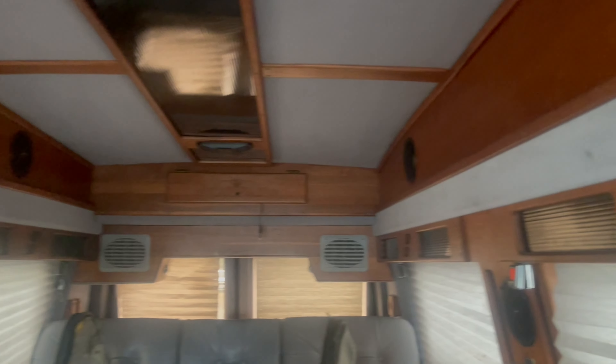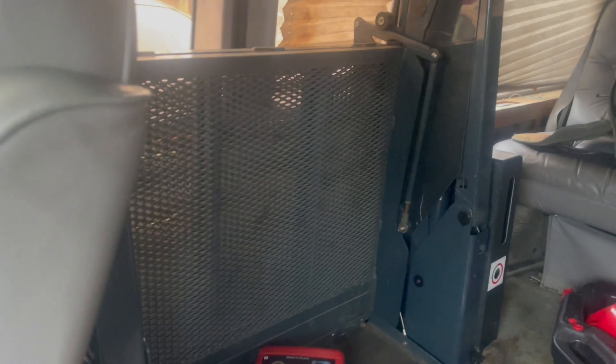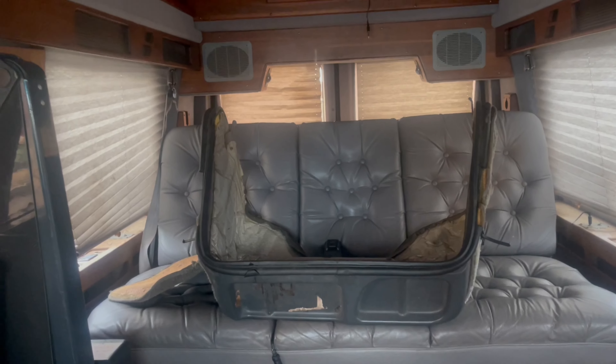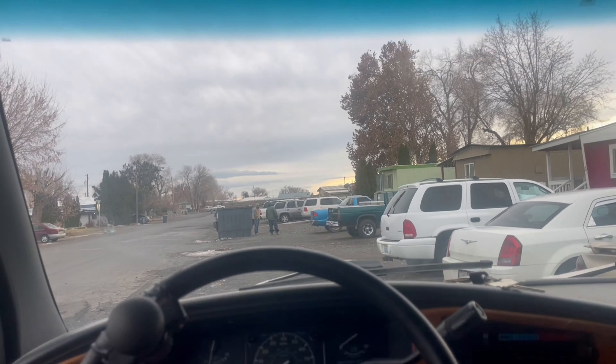It is a high top so I'm able to stand up, just because I'm short. And it does come with the lift — I'm not sure how I'm gonna kick that off — but I'm gonna test the van out, see if I like it, see if I'm able to enjoy it.